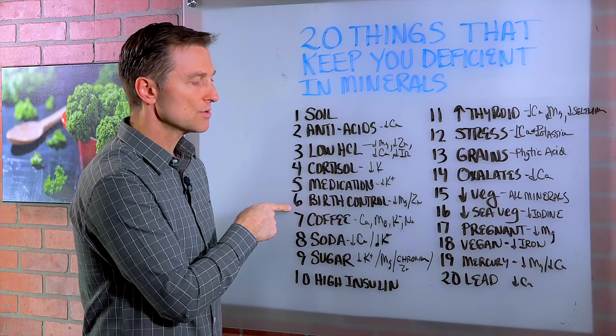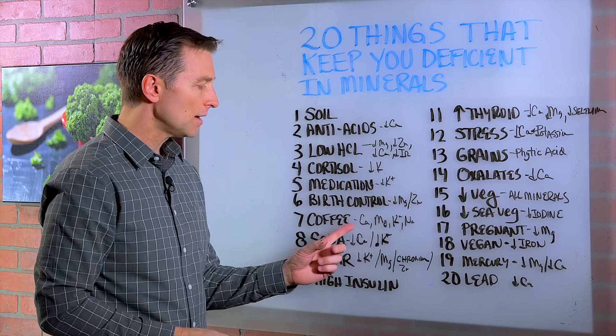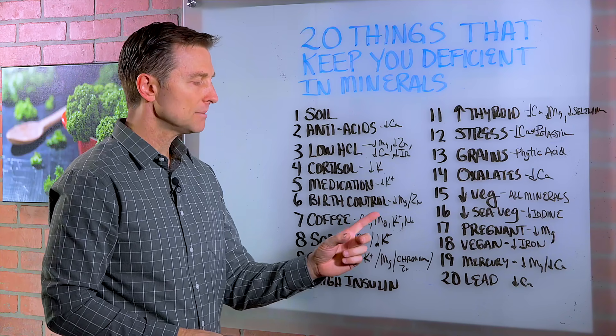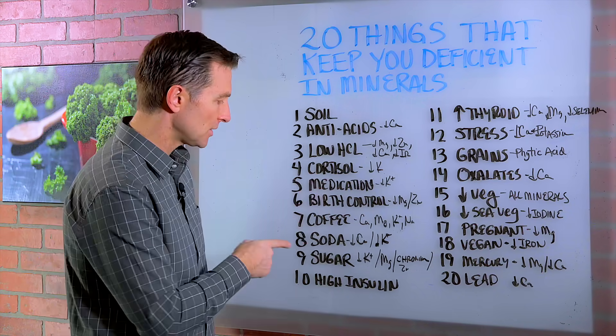Number six, birth control pills will deplete you of magnesium and zinc. Number seven, coffee in excess will deplete calcium, magnesium, potassium, and sodium — basically all the electrolytes.